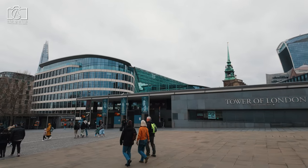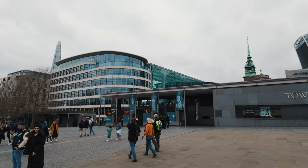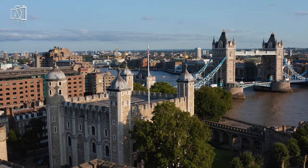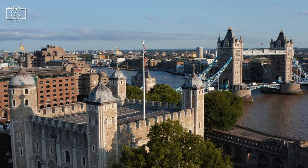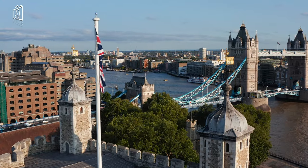The medieval palace recreates the luxurious living quarters of past kings and queens, complete with period furnishings and decorations. Additionally, the Tower's famous yeoman warders, known as beefeaters, conduct engaging tours, sharing tales and legends associated with the Tower's long and varied history.